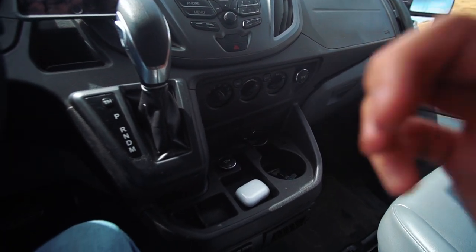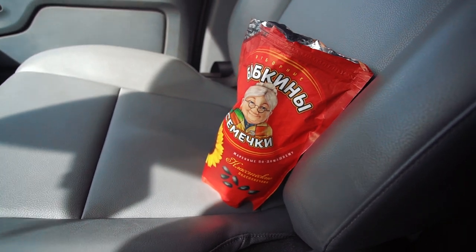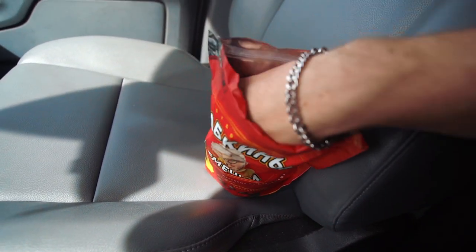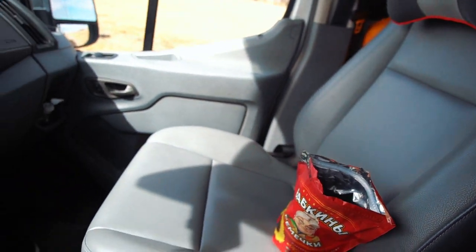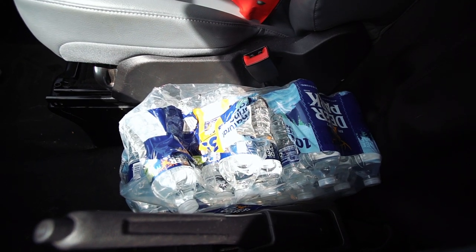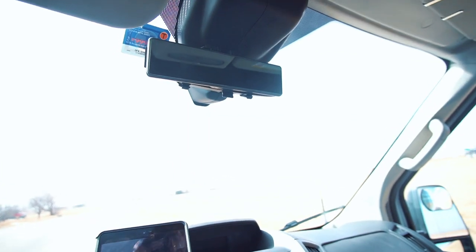Moving on, I have my AirPods here — if you guys know what these are let me know in the comments below. Got water bottles over here, and I also have all these empty shelves. Up here is where I keep my paperwork, and right here is my mirror.